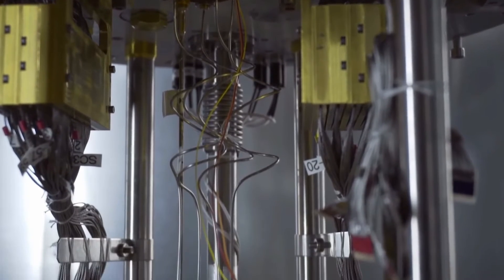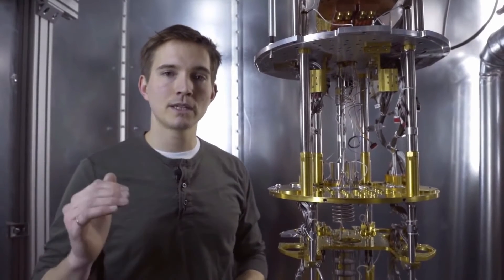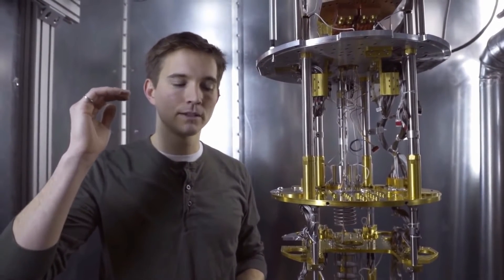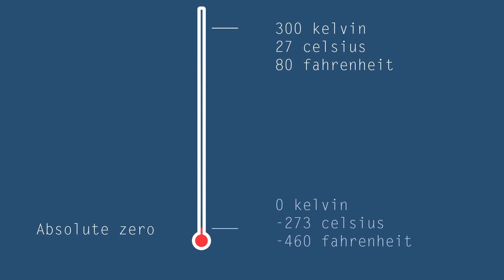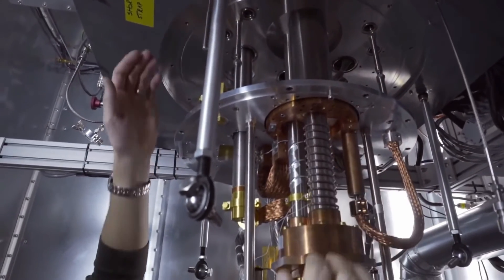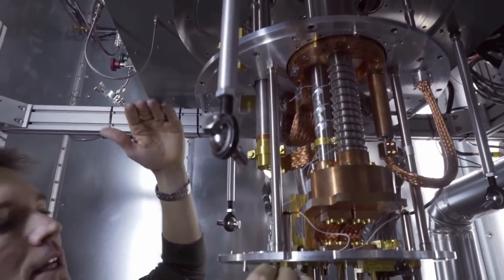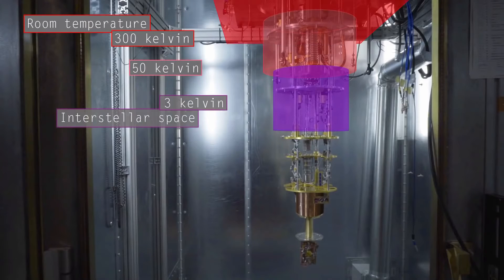The system we're looking at here is an ultra-low temperature cryogenic fridge. Because it works at such low temperature, we use the Kelvin scale to measure how cold it's getting. In the Kelvin scale, a warm room is like 300 Kelvin, and zero Kelvin is the lowest temperature that can be reached — physicists refer to it as absolute zero. There are two levels of cooling in this system. The top one is a pulse tube refrigerator, which takes us from 300 Kelvin to 50 Kelvin, and then down to 3 Kelvin. This is roughly the temperature of interstellar space.